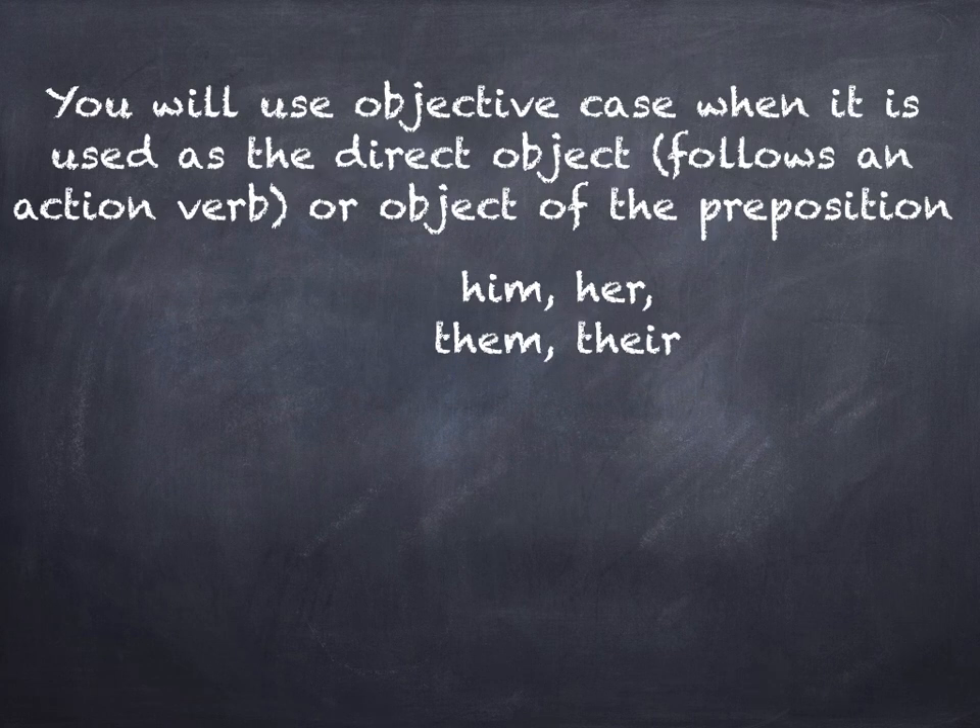You will use objective case when it is used as the direct object — it's the direct object when it follows an action verb — or when it is used as the object of the preposition. These are your objective case words: him, her, them, their.